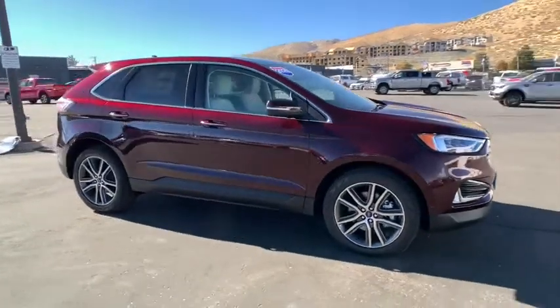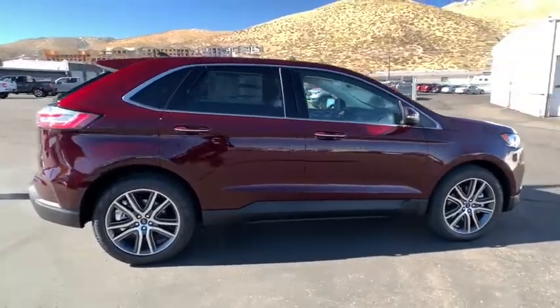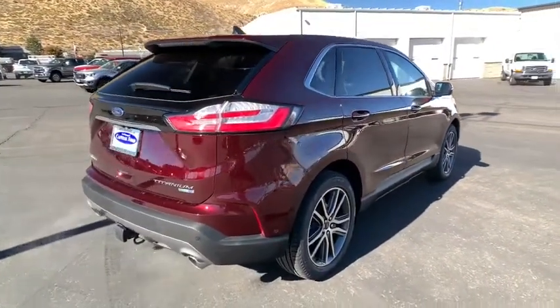Looking for the right vehicle? Check out the 2020 Ford Edge. Thrills with more power and MPG. Either way, you're in for an exhilarating experience with Ford Edge.